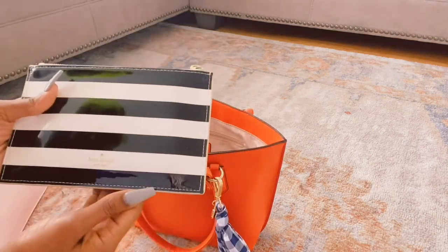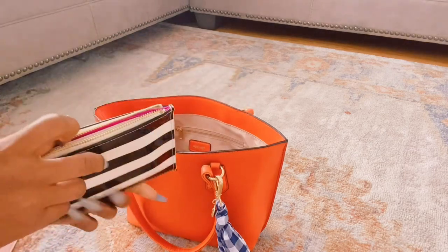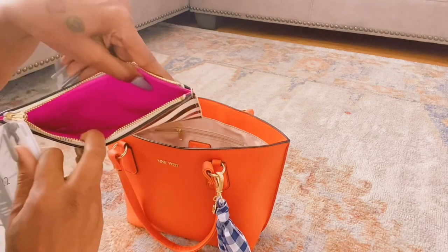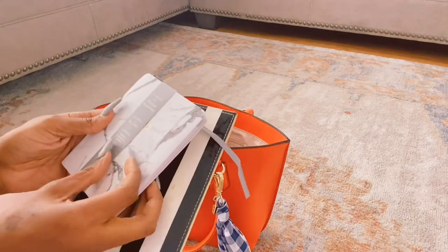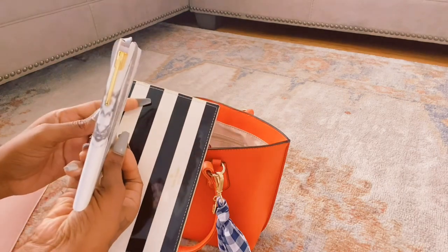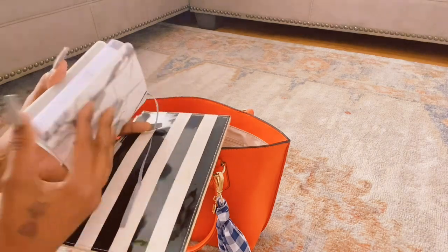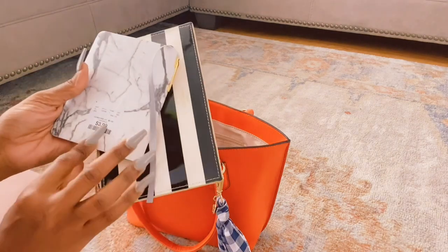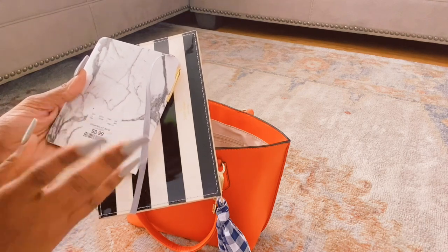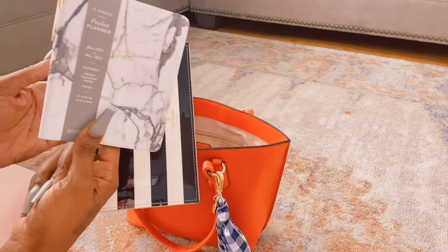And I have my Kate Spade wallet. And up in here I have my pocket planner — 2022 — came with a pen. I forget where I got this from, TJ Maxx or Ross, I got it from somewhere. I forget, but it's pretty cute.